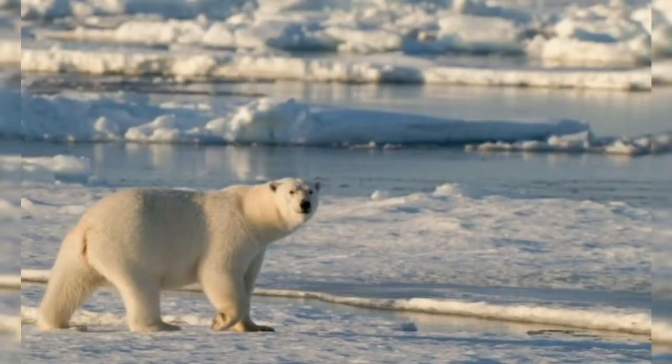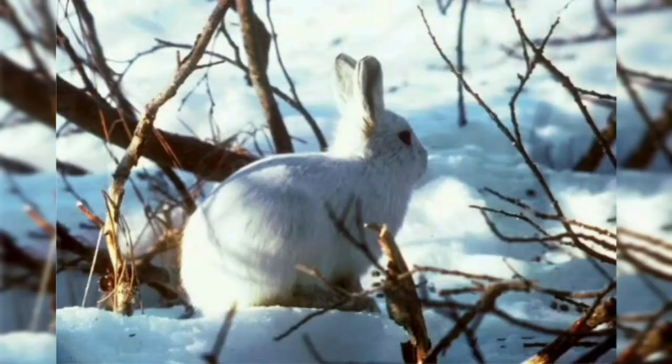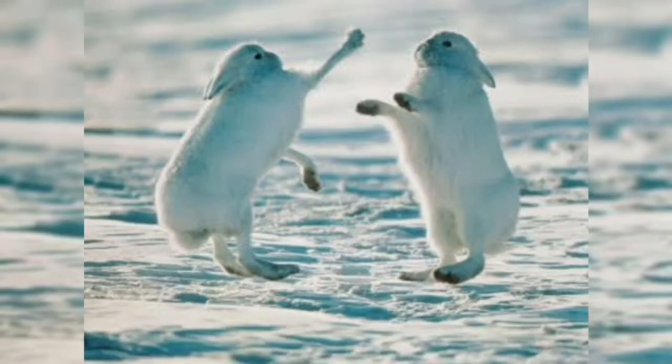Animal Life: Some birds such as the Arctic tern, penguin, and snowy owl inhabit the region. A few animals such as the reindeer, caribou, bear, fox, hare, ermine, and musk ox, which have adapted themselves to the severe cold, are found here.